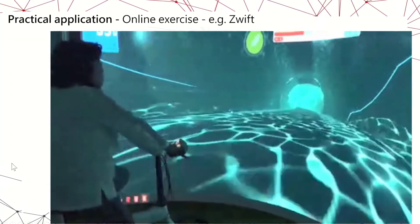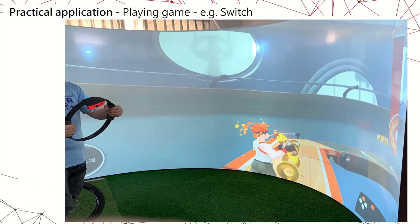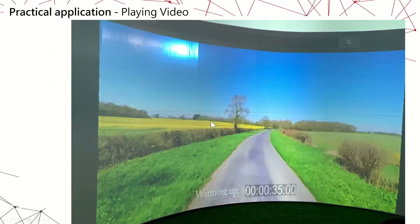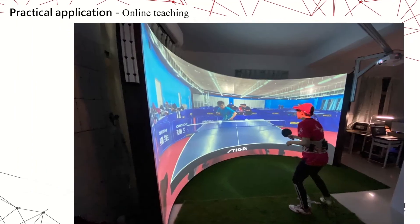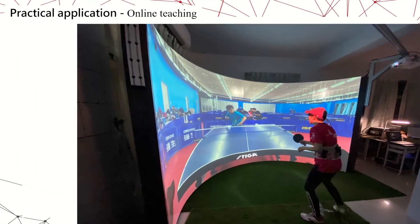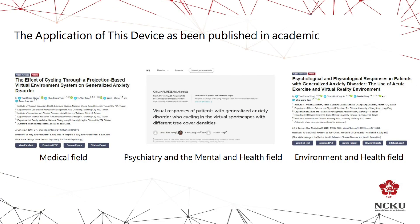This is a video of us working on the actual device in the field. It can also support a Nintendo Switch and watch videos. In the field of sports, it can be used as a way of online training. The collection of this device has been published in academic magazines.